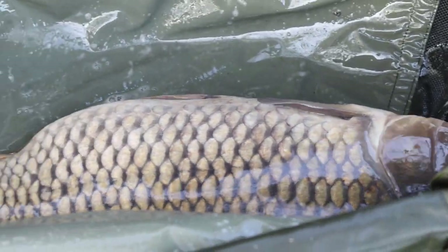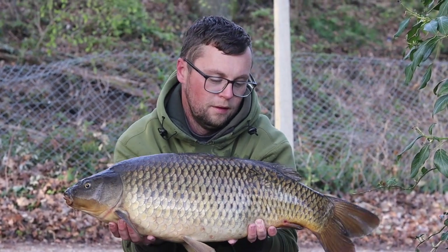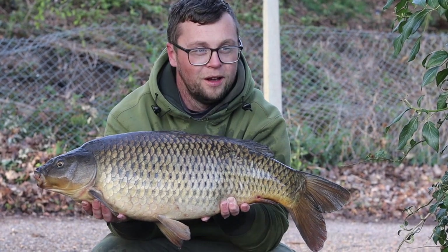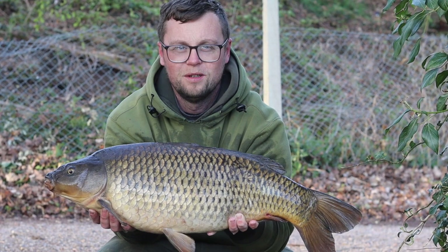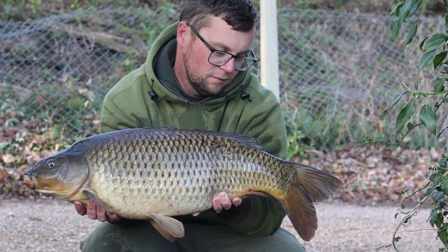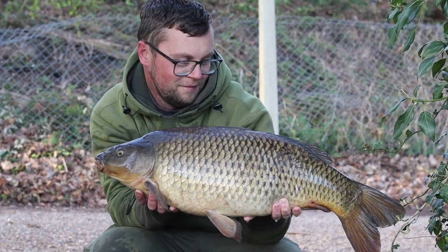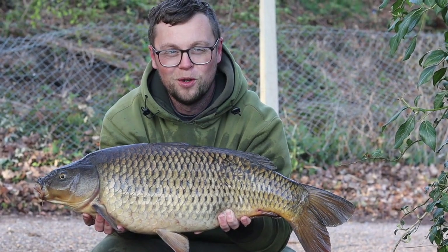We have a lovely pristine common carp for Matt — there we have it, third fish of the session. I haven't weighed it yet but it's about 13 pounds. Ah, a bit more than that I'd say. Lovely common again though, isn't it? Yeah, I can't complain — pristine condition. Happy days, wonderful.